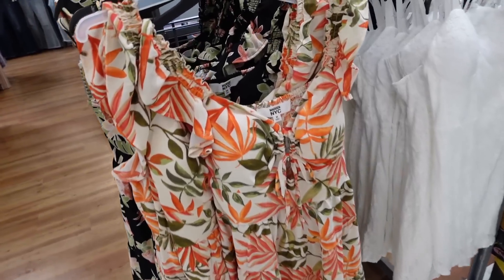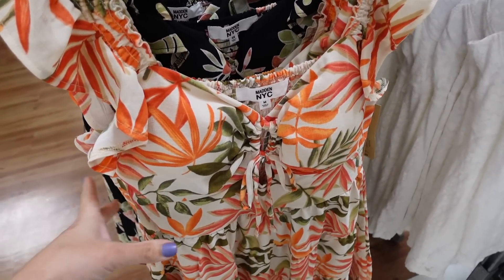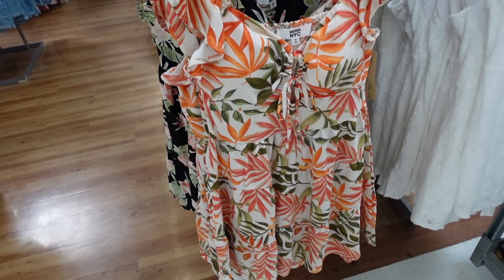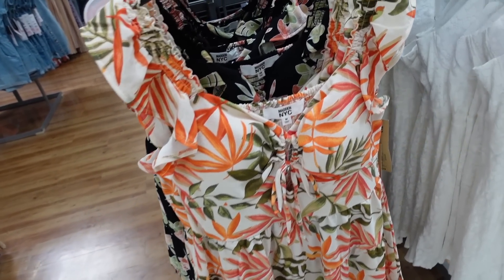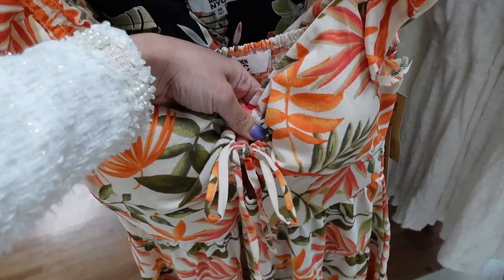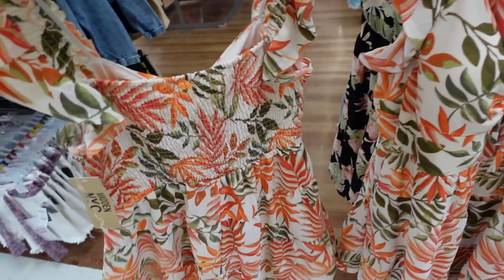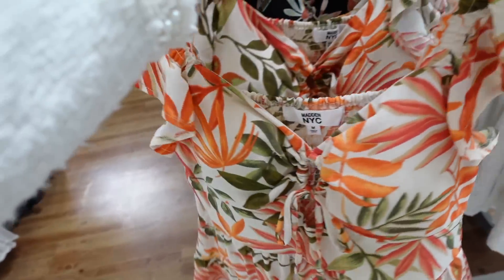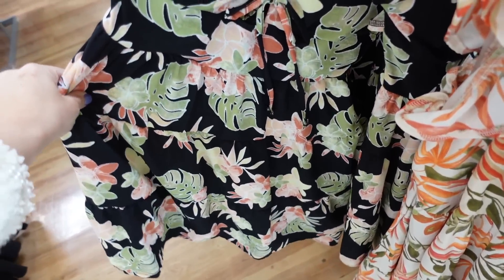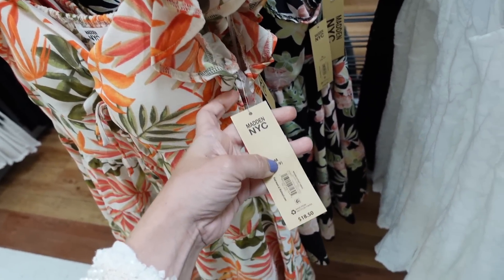The dresses from Madden NYC — these are the reason I'm at this store today. They were in my local Walmart and sold out in literally a day. They're a lightweight material with smocking at the top, a V-neckline with a little tie detail, and a flowy skirt with smocking in the back. In beige floral and also this black palm print. They are $19.50 or $18.50.